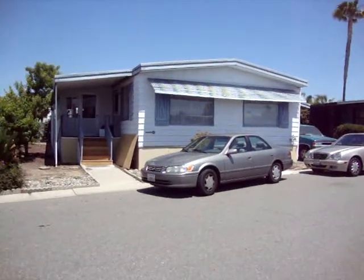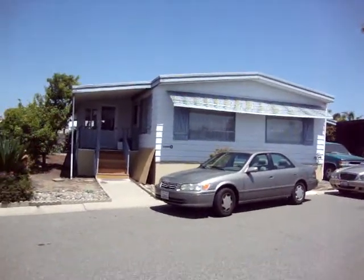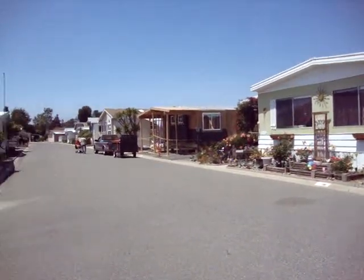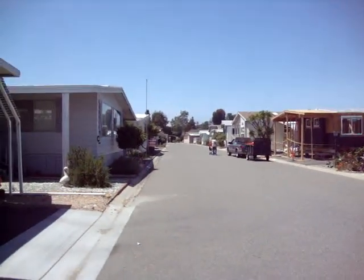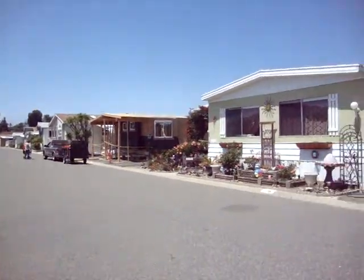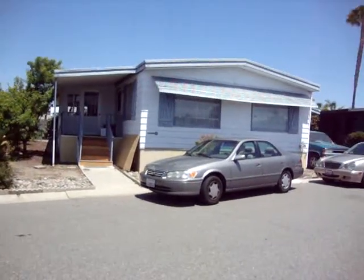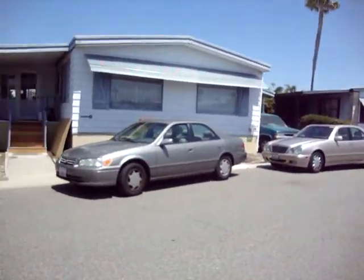I've got a brand new listing for you. This is number 137. It's getting all redone and ready for sale. It has an offer on it already — not in writing — but today it's going to be getting an offer of $91,000.